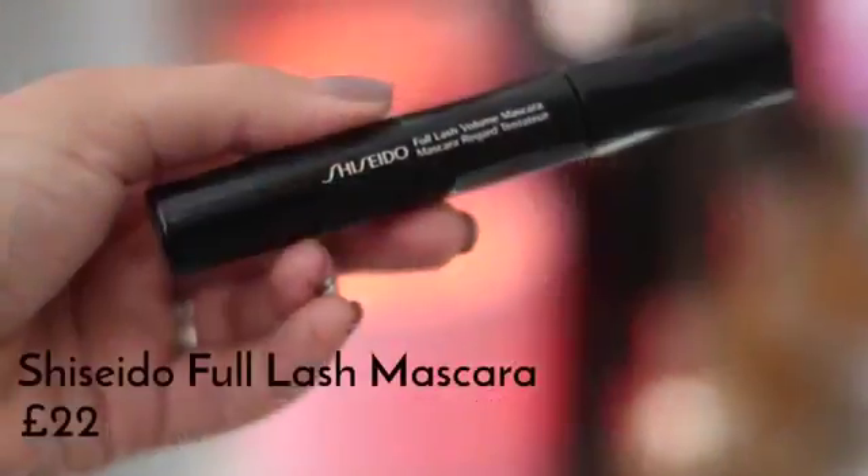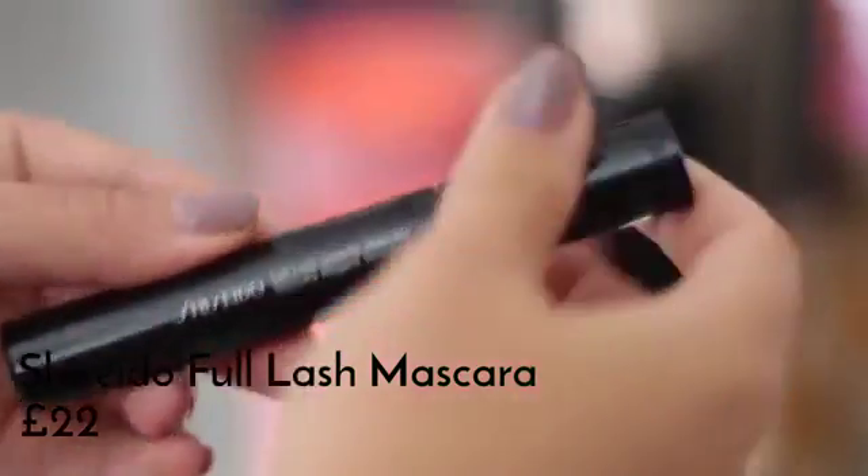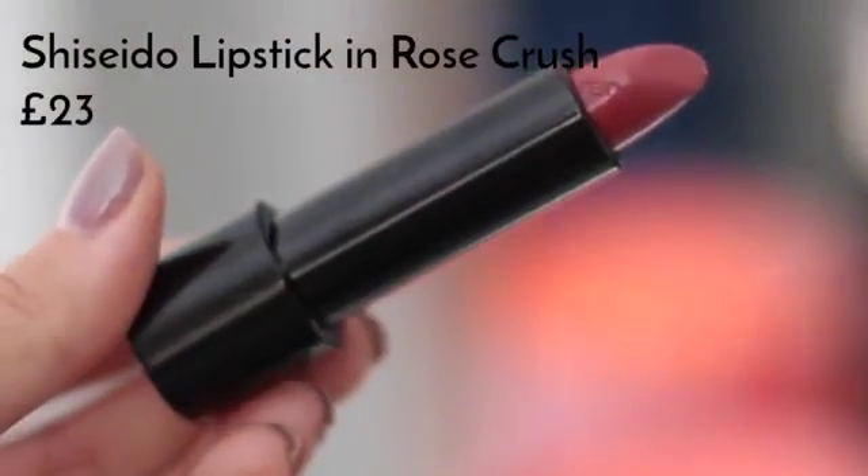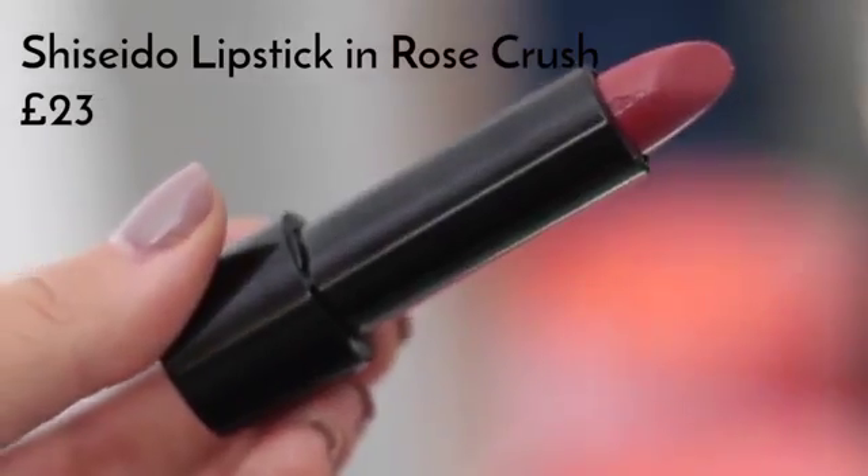For mascara I'm using the Shiseido Full Lash Volume Mascara, which just adds loads of volume. I'm not a light daytime mascara girl — I like to go all out with my mascara day and night, so I'm keeping it fully voluminous with this. For my daytime lipstick I'm using my favourite colour from the Rouge Rouge collection — this is called Rose Crush.